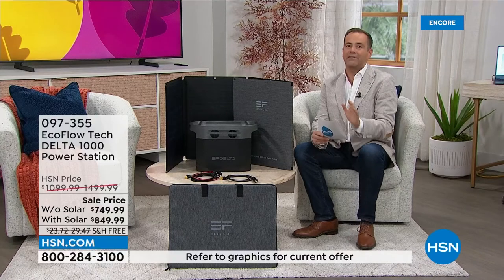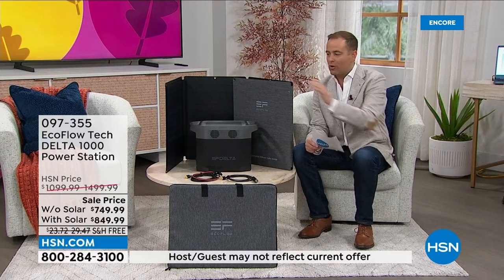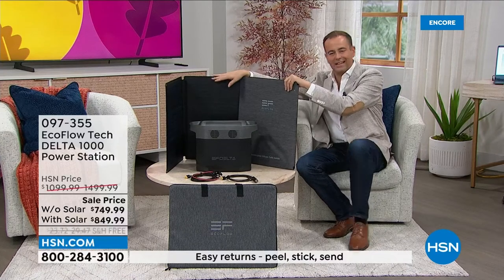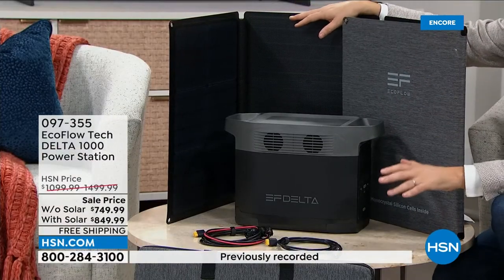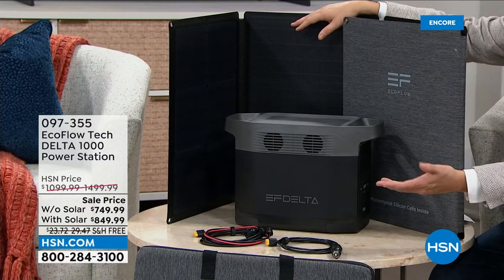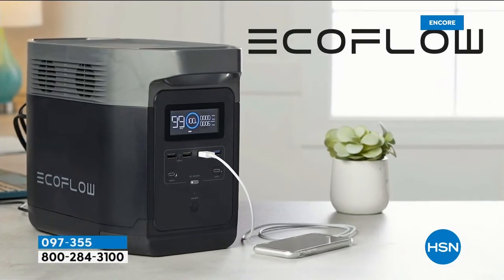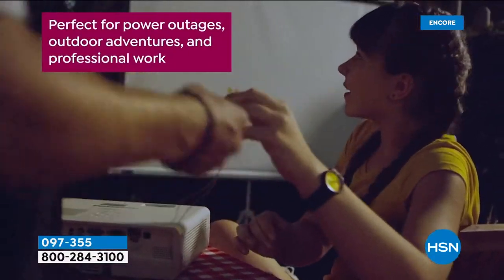We've got a couple of offers with big savings for National Preparedness Month — without the solar panel or with the solar panel. If you get the solar panel, this answers the age-old question: if you had an old gas generator and it ran out of gas, how did you get it working again? Well, you add more gas. If this runs out of power, you could take it outside and charge it with the rays of the sun. That is free, sustainable power.